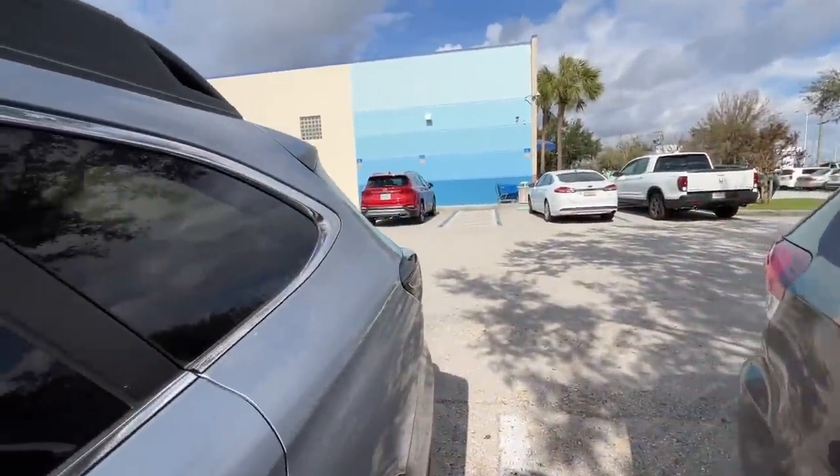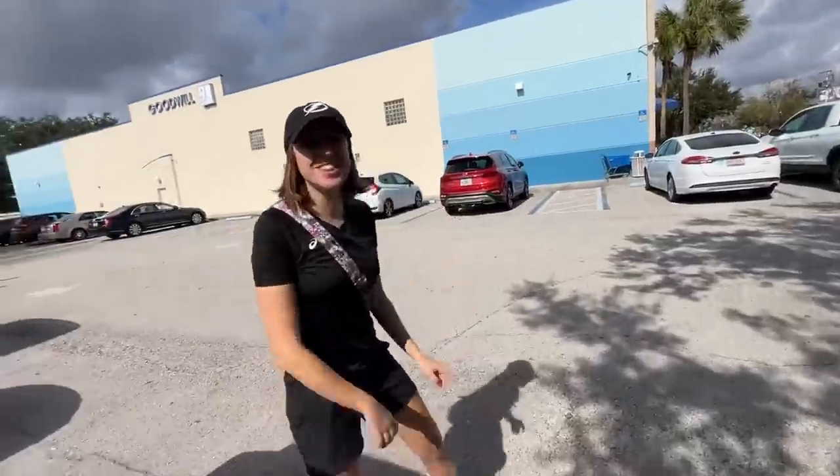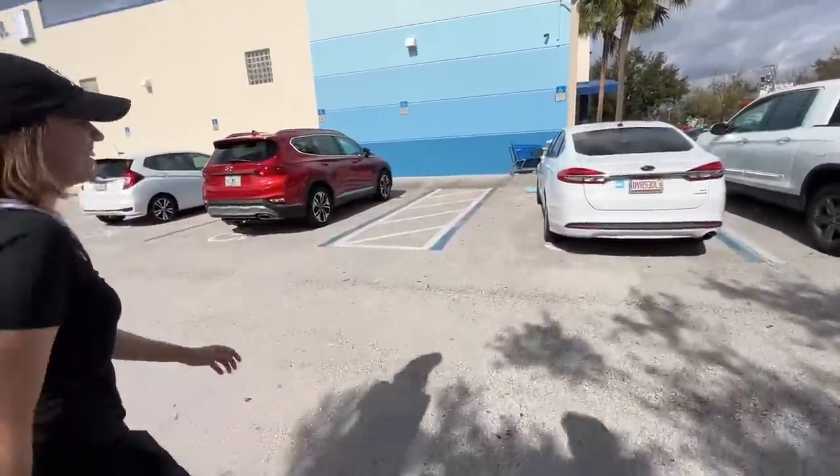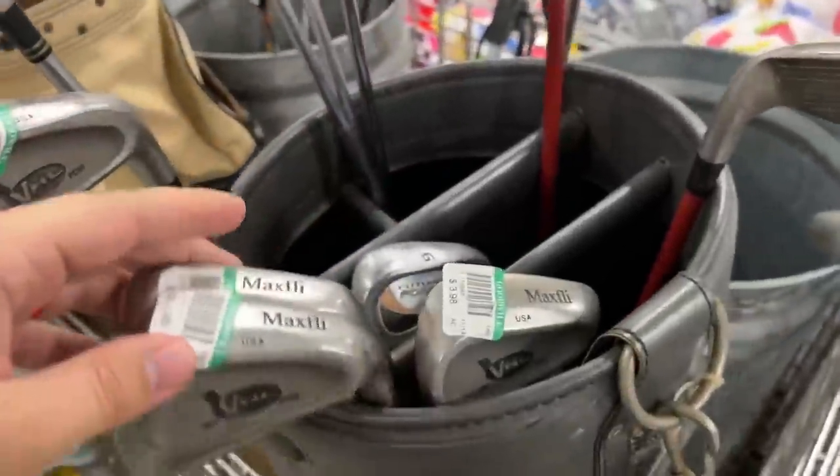All right folks, welcome back. Today we are at Goodwill - never know what you're gonna find. Didn't nail that intro, but hopefully we can nail some golf clubs in here. All right, getting started.